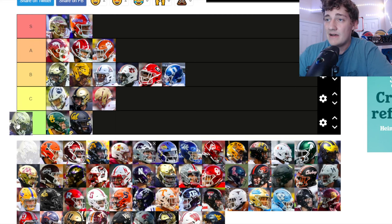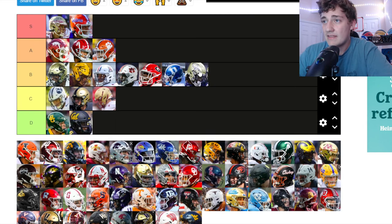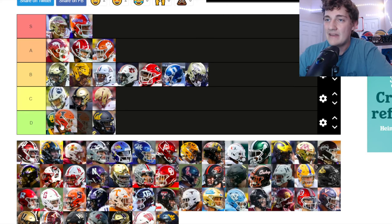Georgia Tech — gold with the GT on the side. It's not bad. It's not as plain as Army or Boston College — it looks nicer, got the black face mask. I like the color. I'm putting Georgia Tech up in B tier.